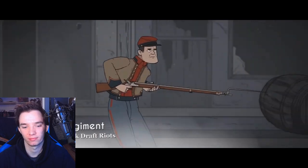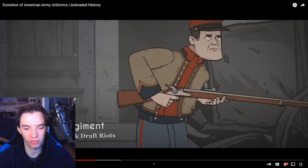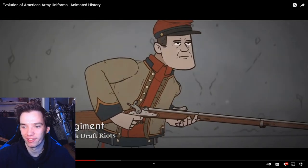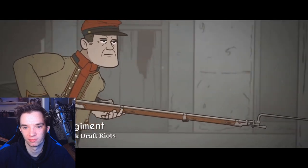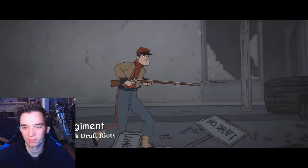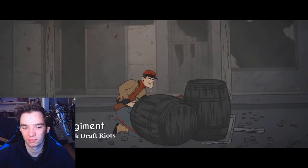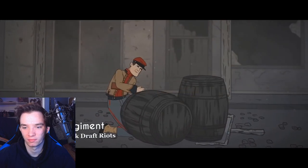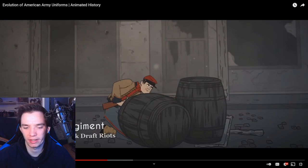Zouaves were a class of light infantry regiments linked primarily with French army units - I have never heard of these before, even in my U.S. military history course. In the U.S., it was a man by the name of Elmer E. Ellsworth who, before the war, ran a drill company called the Zouave Cadets, who practiced in the manner of their French namesakes. Such units were raised on both sides of the war, such as the Union's 11th New York Infantry, the New York Fire Zouaves.